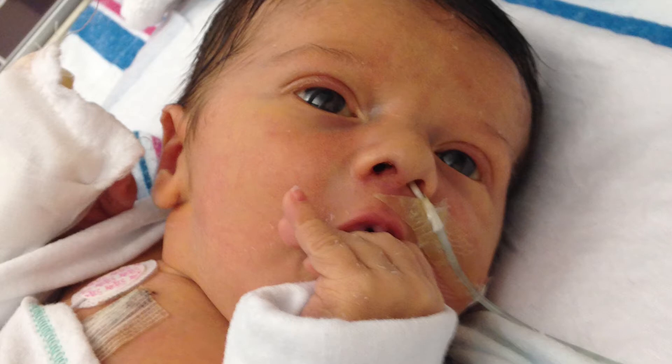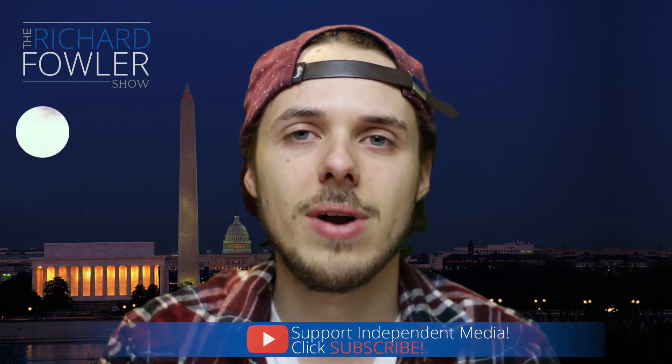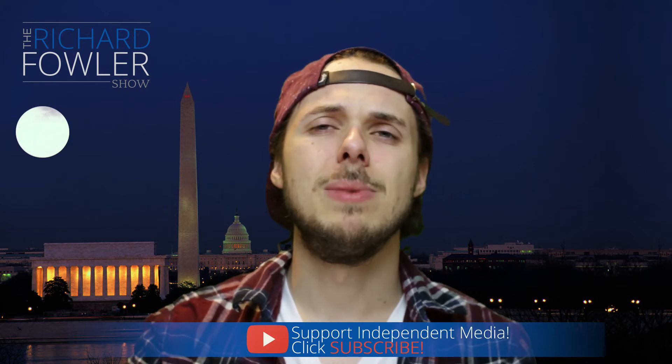Now that we have these 3D printed hearts, it's like they have a roadmap to guide them. Looking at the model makes the surgery a lot easier, and the team was able to repair the baby's heart with just one operation, much less invasive.